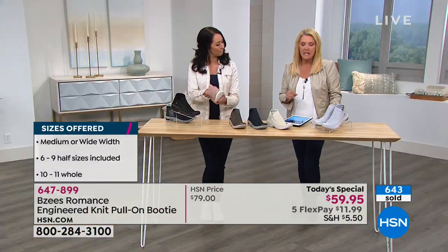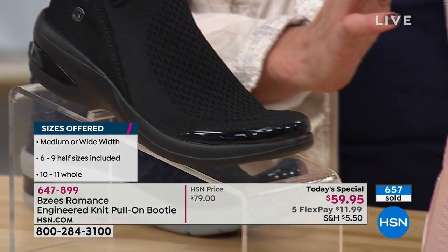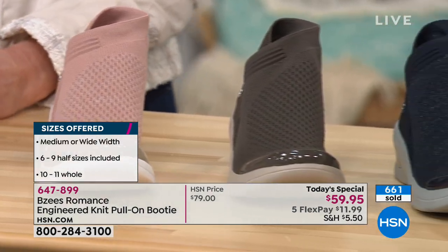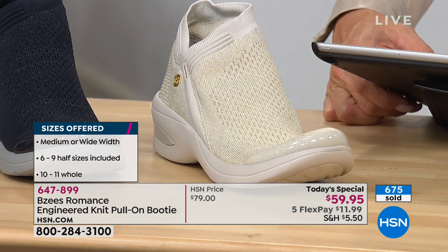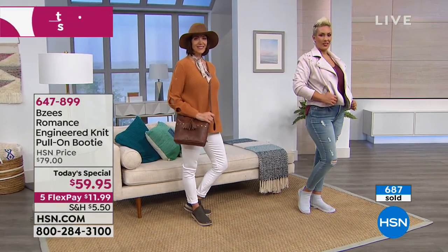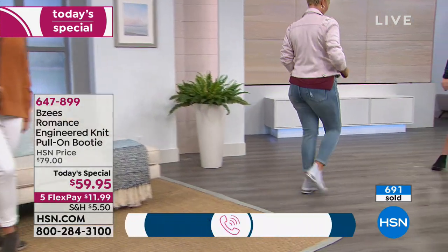Sizing: the smallest size is six, then six and a half, in whole and half sizes up to size ten, then eleven, in medium and wide width. Brenda says she wore hers all day and will throw them in the washing machine tomorrow. Lorena loves the black. Natalie wants to know about sizing — they run very true to size. I wear an eight and a half or nine and I'm wearing a nine right now.